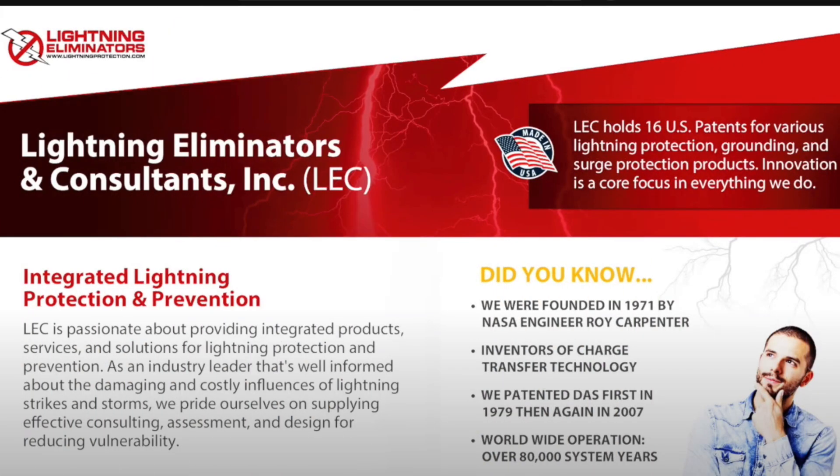Our journey began in 1971 when former NASA engineer Roy Carpenter invented charge transfer technology. First patented in 1979 and again in 2007, this technology has been installed in over 80,000 systems, proving its effectiveness worldwide over decades of operation.